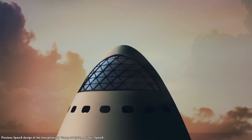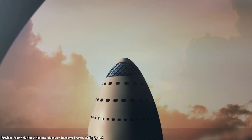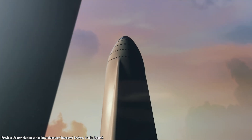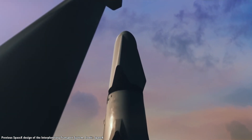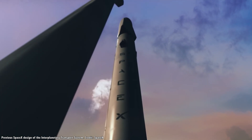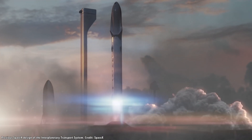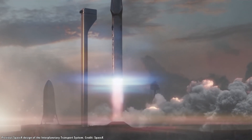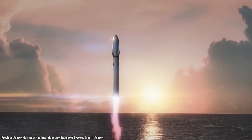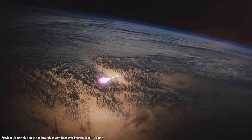The SpaceX Starship, formerly known as the BFR, will depend on orbital refueling to complete many of its missions. Once developed, the Starship will consist of two stages. There's the first stage, which is now called the Super Heavy — the equivalent of the Falcon 9's first stage. This stage will be 63 meters long and 9 meters in diameter, with a total mass of over 3,000 tons, with fuel tanks of liquid methane and oxygen. It will be powered by 35 Raptor engines fueled by methane.